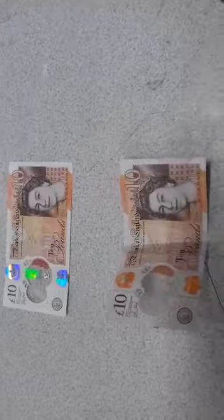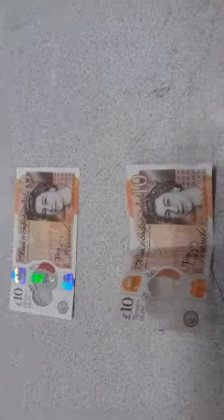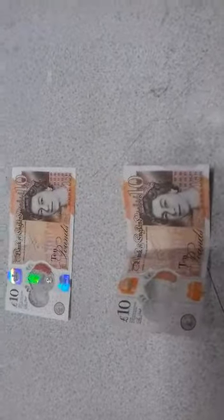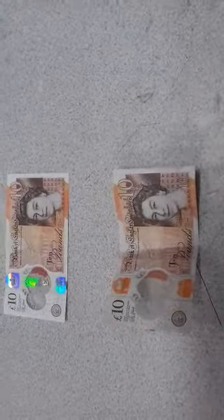So please, brothers, check your tenner notes. Make sure you have no fake because they're in circulation and very hard to identify. Thank you very much for listening. Bye.